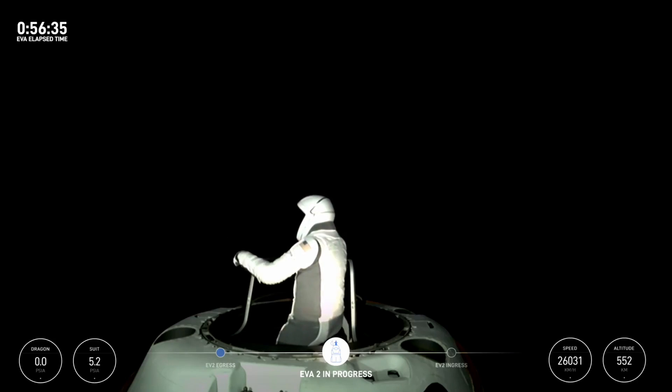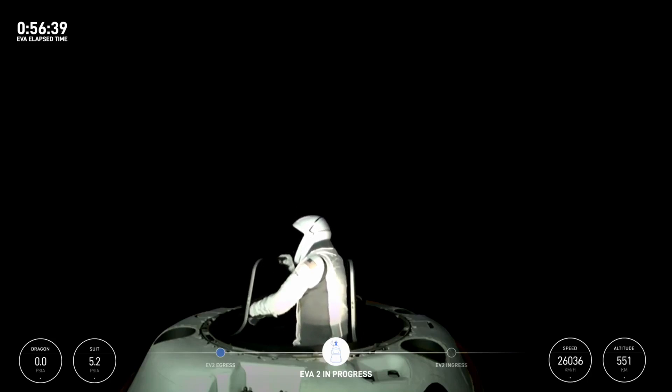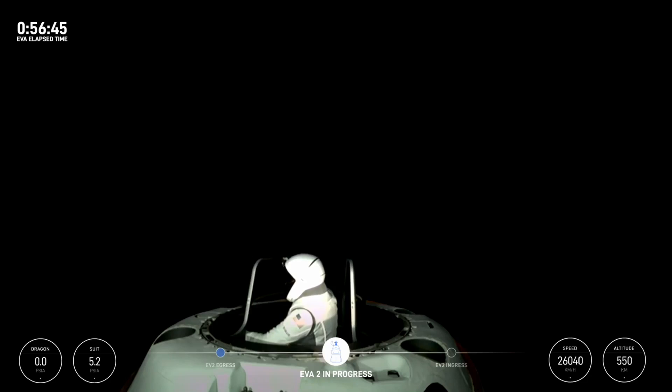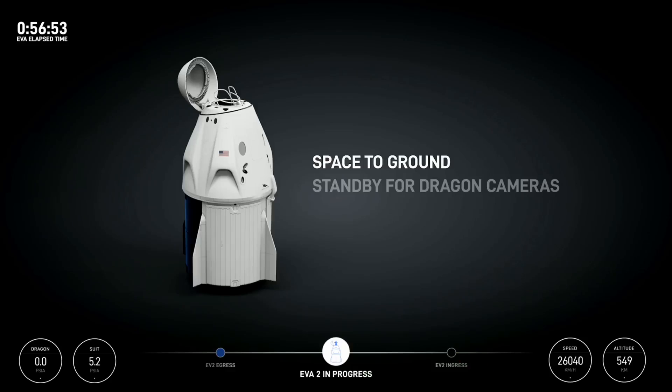Stepping into max reach — do you have visual? Affirm, we have visual on the nose cone. Copy — from bar four to bar two, from top down. And similar reach from bar two up to bar four. SpaceX copies reach.